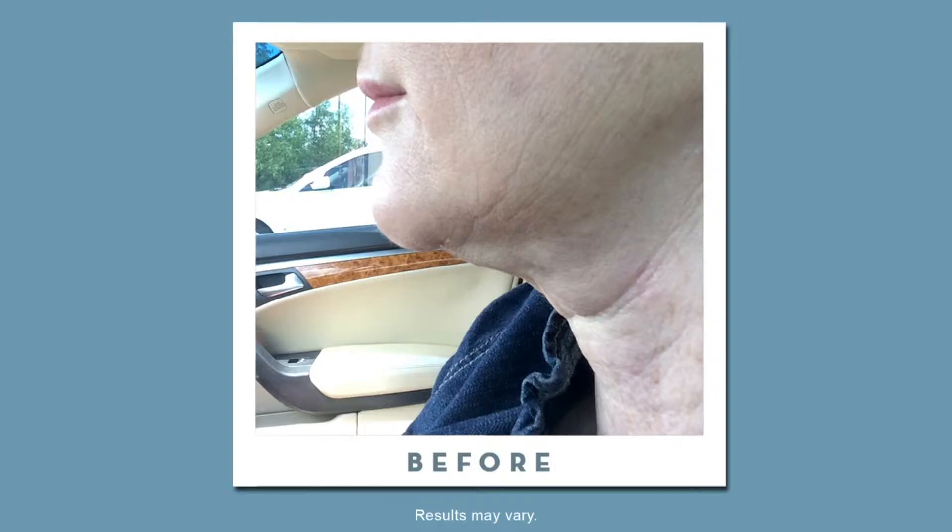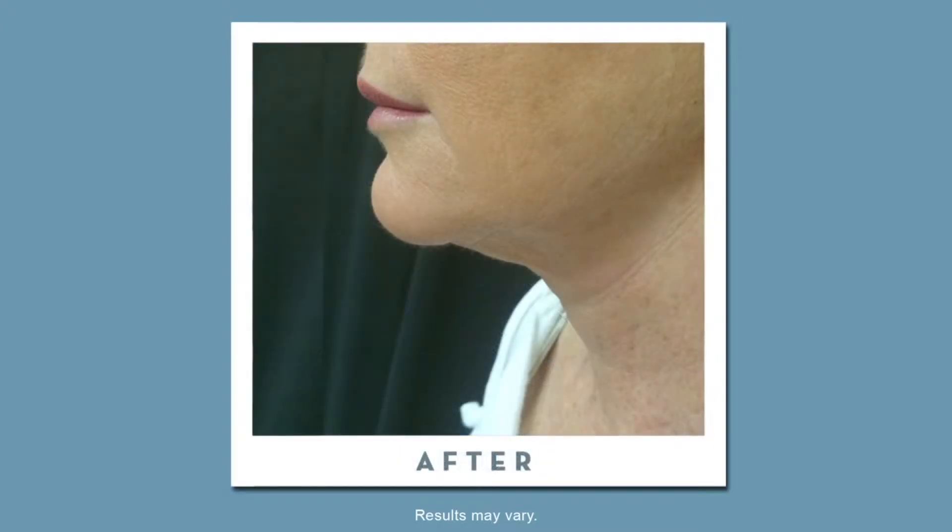I had a facelift when I was 48, and that was a very invasive and difficult procedure to get over — I swore I'd never do it again. With Ultherapy, it was not just a temporary fix. It works at the collagen level, and that's what I liked about it.